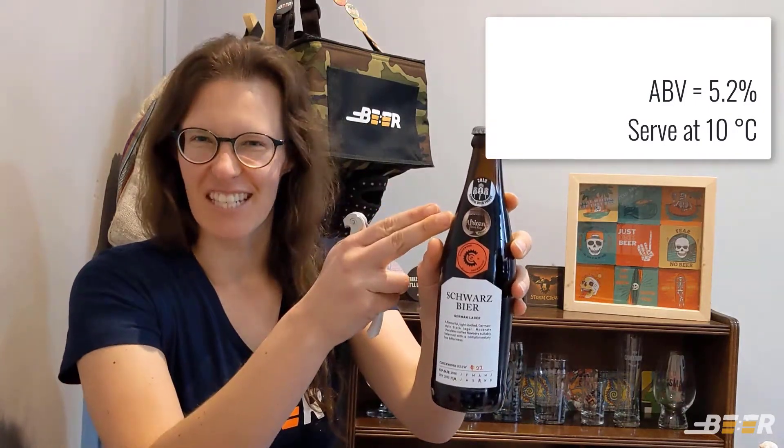This beer actually did really well at a few recent beer competitions. It won a silver medal at the National Beer Trophy in 2018 and a bronze at the African Beer Cup in 2019, which is pretty amazing. They do have the stickers on the bottle, so it's always nice to get a nicely decorated bottle of beer — well done Clockworks.